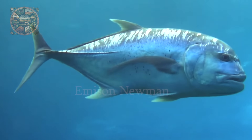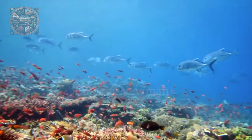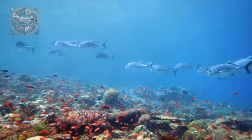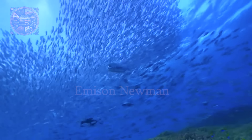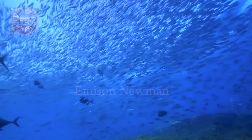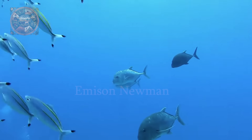Giant trevally, Caranx ignobilis, also known as lowly trevally, barrier trevally, ronin jack, giant kingfish, or ulua, is a giant fish in the family Carangidae, living in tropical and subtropical waters of the Indian Ocean and Pacific Ocean.